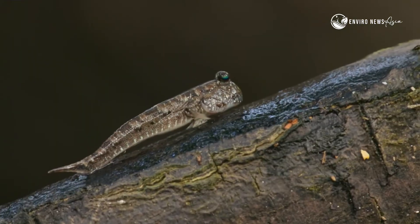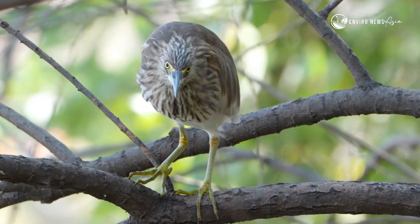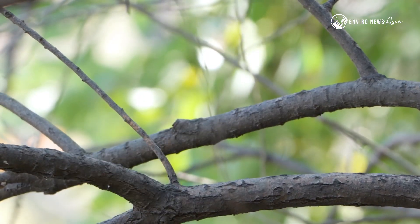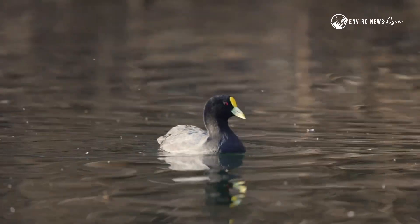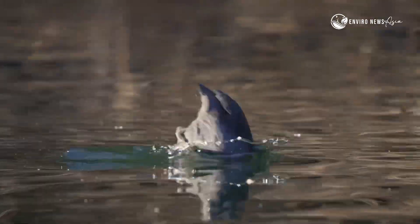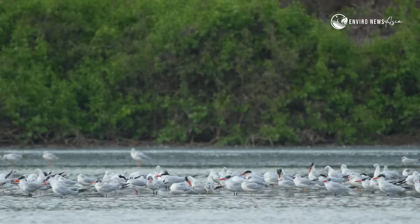Above the waterline, birds take over. Mangroves are key nesting grounds for herons, kingfishers, and migratory birds from as far as Siberia.